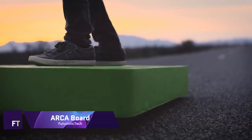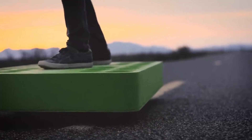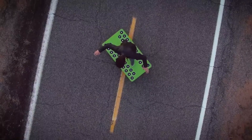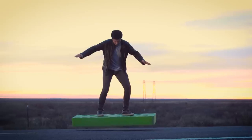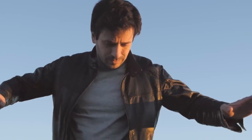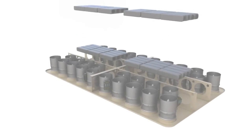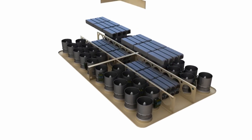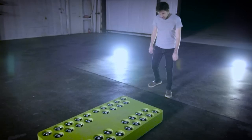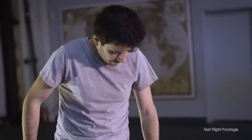ArcaBoard. Lifting the 430-pound ArcaBoard are 36 powerful electric ducted fans. You may fly it with peace of mind thanks to its integrated stabilizing system. To steer manually or with your phone, disable the stabilizing function. 30 centimeters above ground and 12 miles per hour are the maximum speeds for ArcaBoards. Its 6-minute flight time is dependent on the rider's weight and the terrain. It takes 35 minutes or 6 hours to charge the battery pack using a dock station or the included charger.